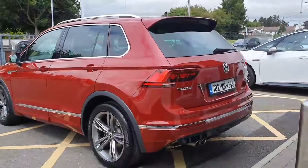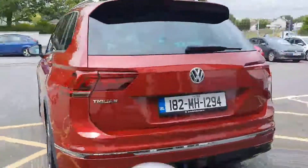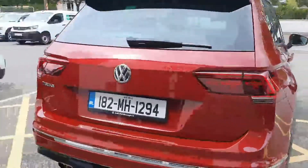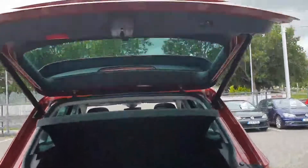The car is absolutely in immaculate condition, a nice burgundy color. The boot is fully electric — just by a button — which is very handy for shopping or buggies.